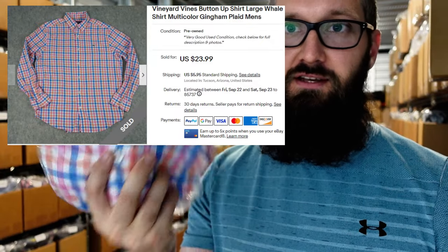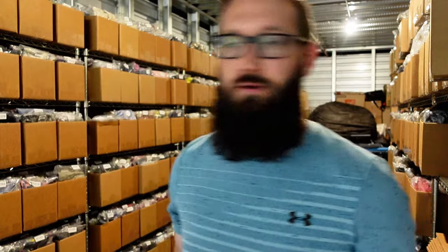We've got this Vineyard Vines button-up, size large, good pattern, sold for $22 plus $6. Pretty bread and butter, but this brand's a little odd — sometimes it takes a long time to sell, sometimes it doesn't. This one sold very quickly. It took a best offer or I sent out an offer and got pretty decent money for it.